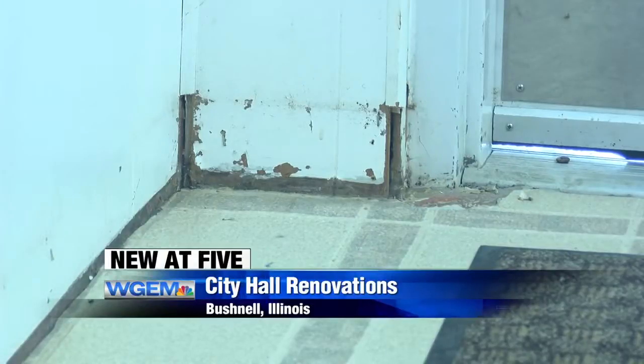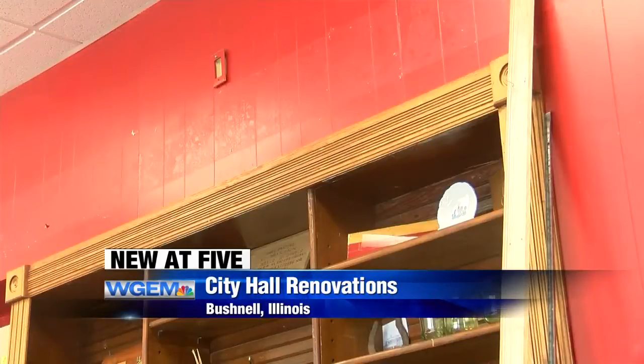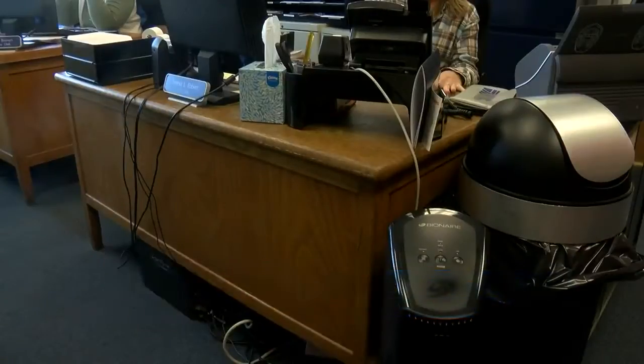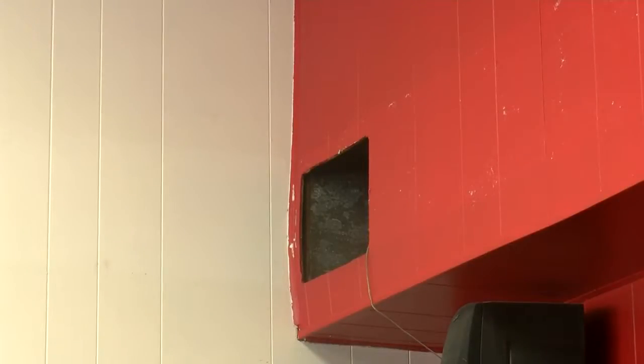The building is getting what officials are calling a much needed facelift. They say the building interior is outdated and water leaks into the building. Bushnell Mayor Robin Wiltz says they've also had problems with rainwater flooding the basement. She says it's time to repaint and put new flooring in along with new furniture, and that the new floors and front desk will make it more accessible for staff and visitors.